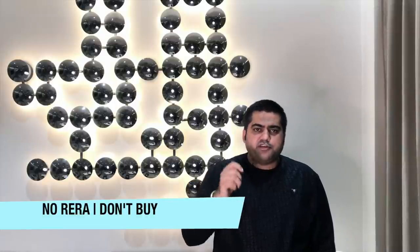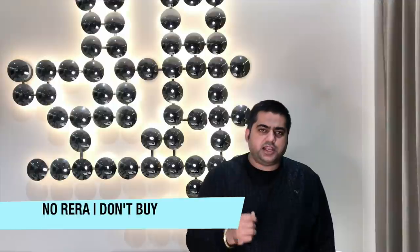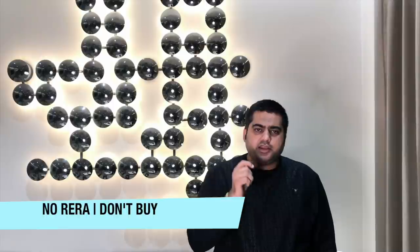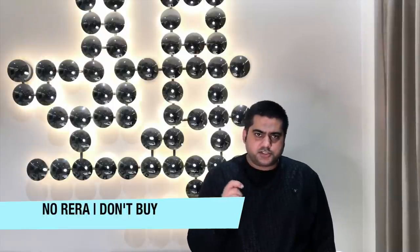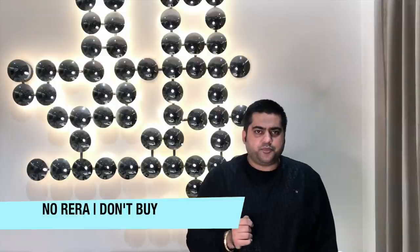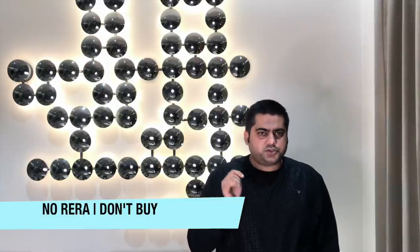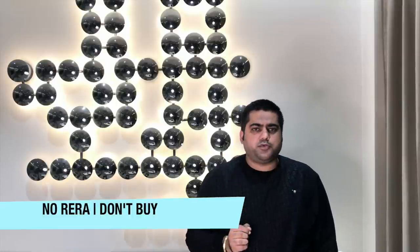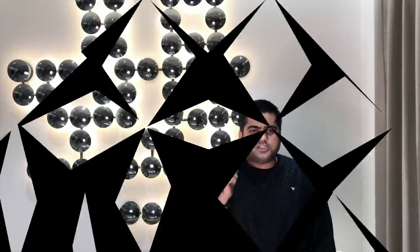If the property is not registered with RERA and you have bought it, you will not be able to file any complaint against the developer if that property has been delayed or you have not been given possession. As per RERA, if a project is not registered, the developer legally cannot make a sale — so I would request you not to buy such a property.